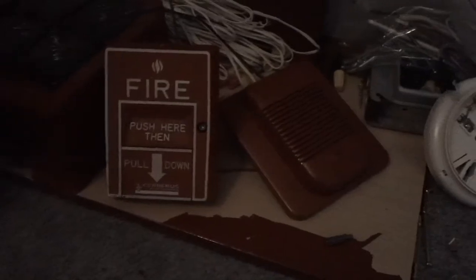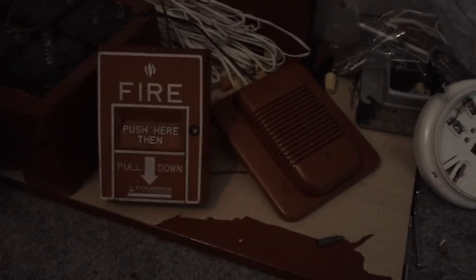Hey guys, so today is August 14th of 2013 — I believe that's the date at least. I got some fire alarm updates for you guys. As you guys can see, I got a new pulsation here. I got this pulsation today.